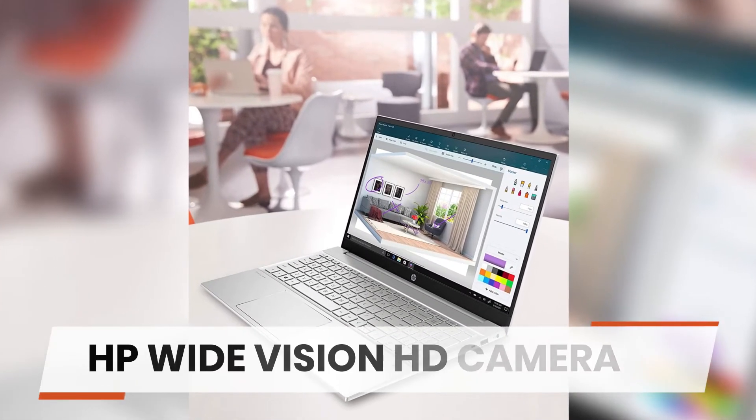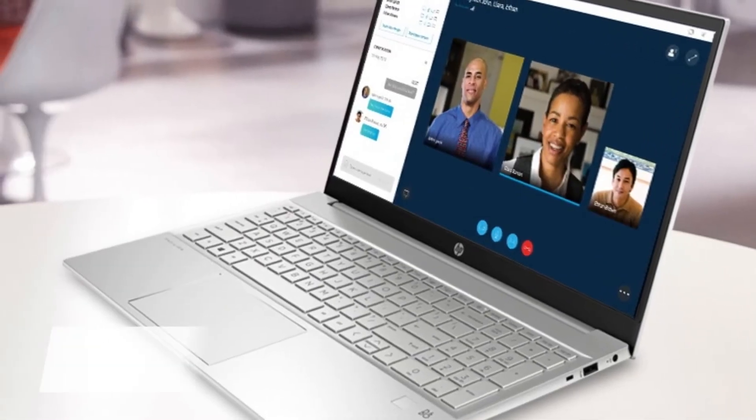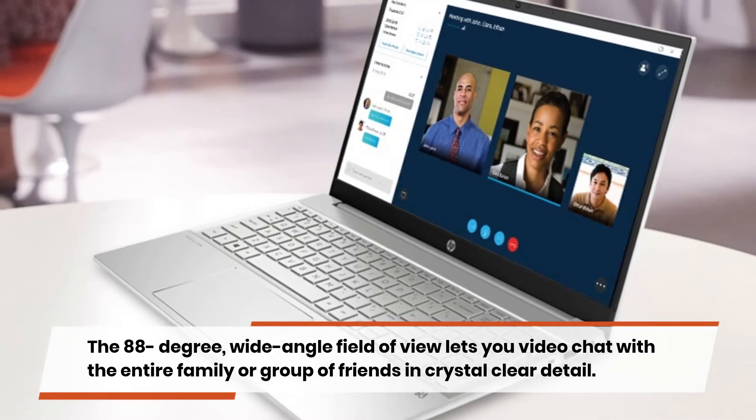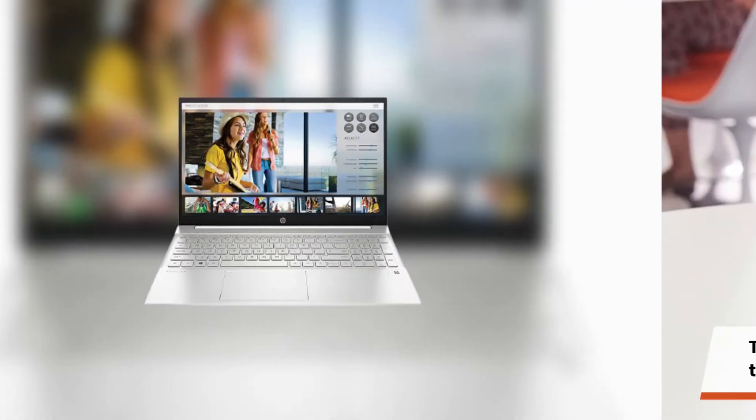HP Wide Vision HD Camera — the 88-degree wide-angle field of view lets you video chat with the entire family or group of friends in crystal-clear detail.